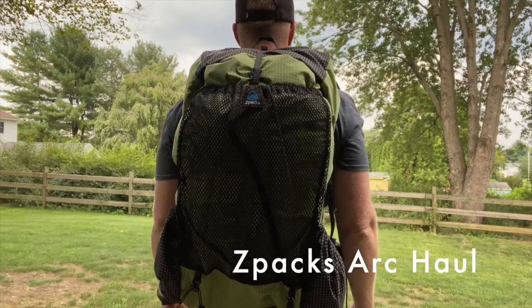Item number one is my pack. This is a 62-liter Z-Packs Arc Haul.